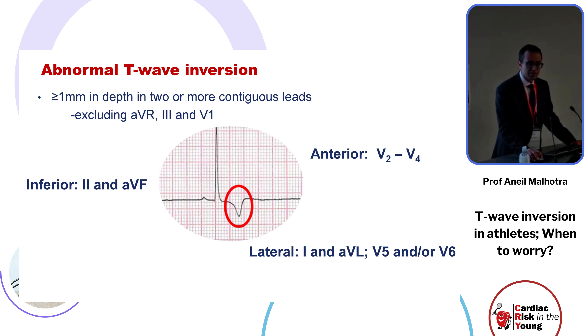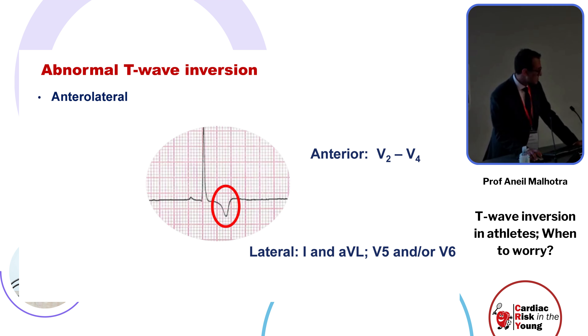T-wave inversion can be territorial: anterior T-wave inversion defined as inversion in V2 to V4, inferior T-wave inversion in leads 2 and aVF — sometimes including limb lead 3 — and lateral T-wave inversion not just in V5 and/or V6 but also in higher limb leads 1 and aVL. Of course, we can get combinations: anterolateral and infralateral T-wave inversion.